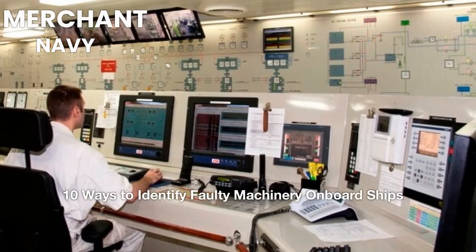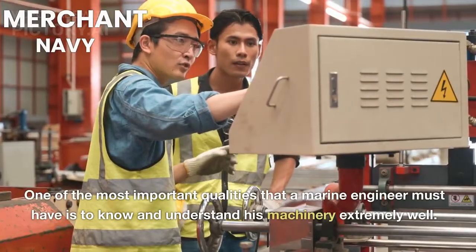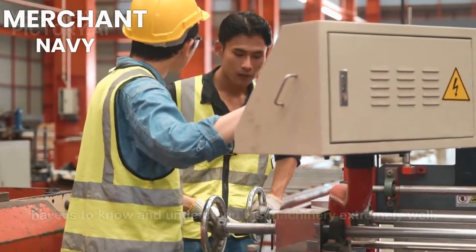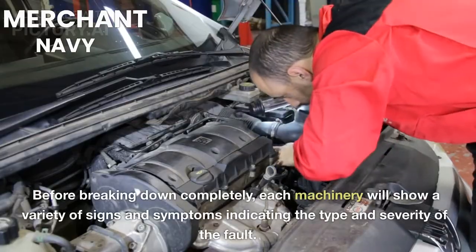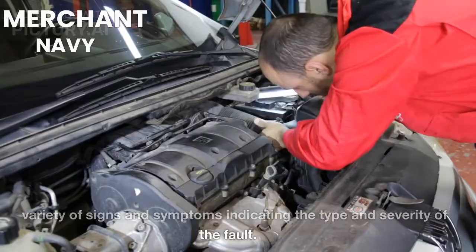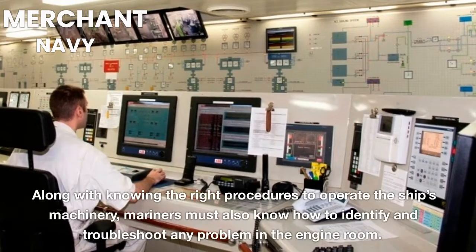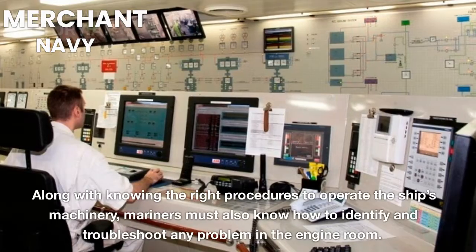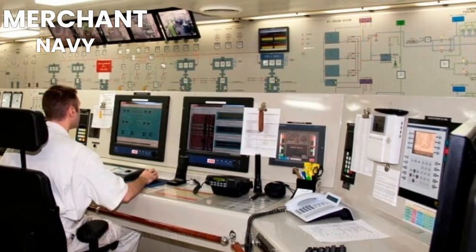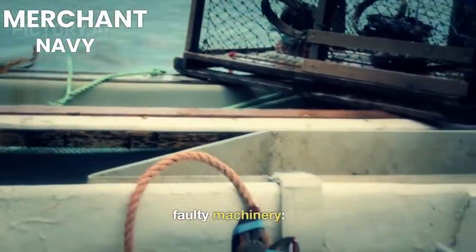10 Ways to Identify Faulty Machinery On Board Ships. One of the most important qualities that a marine engineer must have is to know and understand his machinery extremely well. Before breaking down completely, each machinery will show a variety of signs and symptoms indicating the type and severity of the fault. Along with knowing the right procedures to operate the ship's machinery, mariners must also know how to identify and troubleshoot any problem in the engine room. Following are 10 ways in which a mariner can identify and rectify faulty machinery.